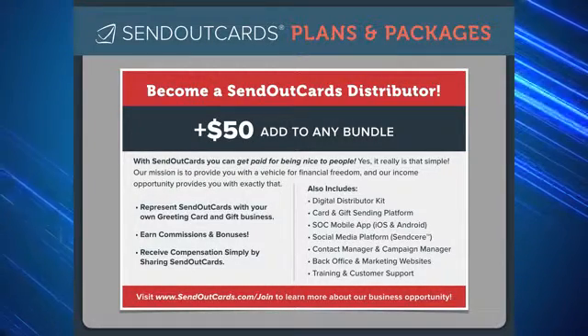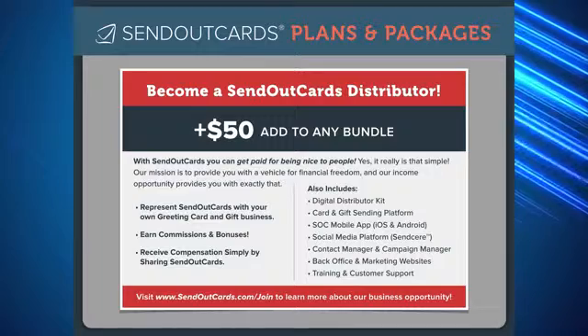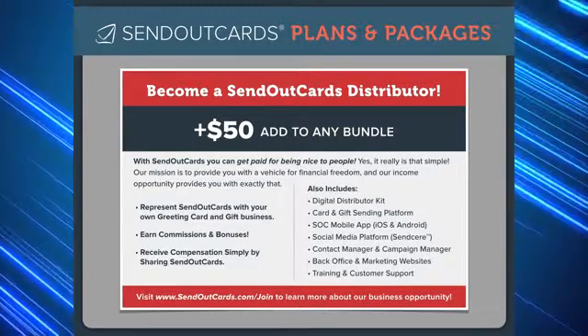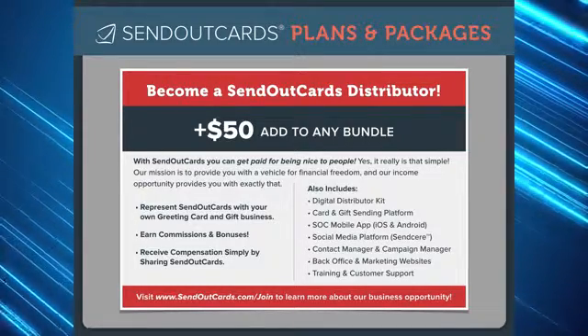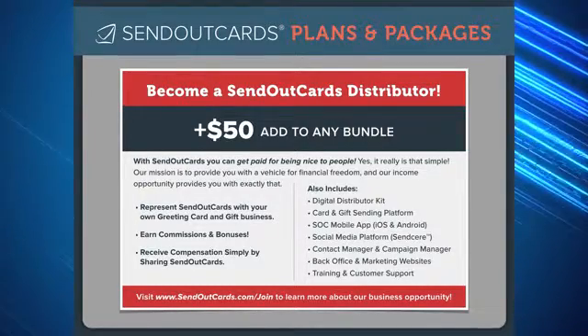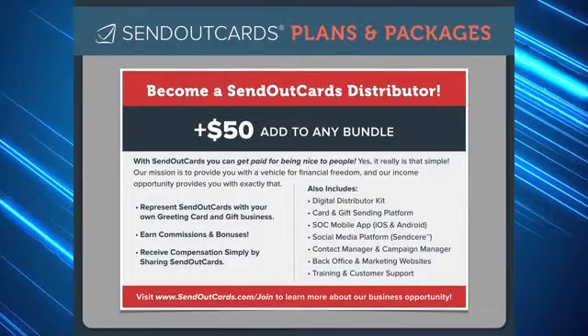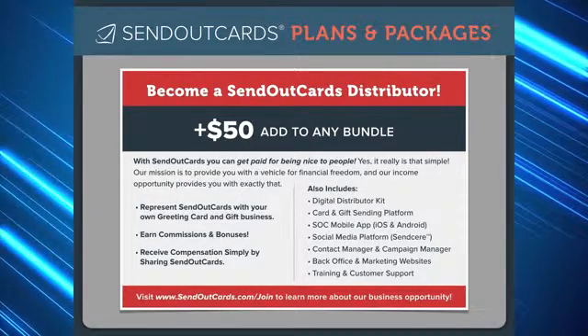Our mission is to provide you with a vehicle for financial freedom, and our income opportunity provides you with just that. Add the $50 distributor option to any bundle and you will have the ability to represent Send Out Cards with your own greeting card and gift business, earn commissions, bonuses, and receive compensation simply by sharing Send Out Cards.